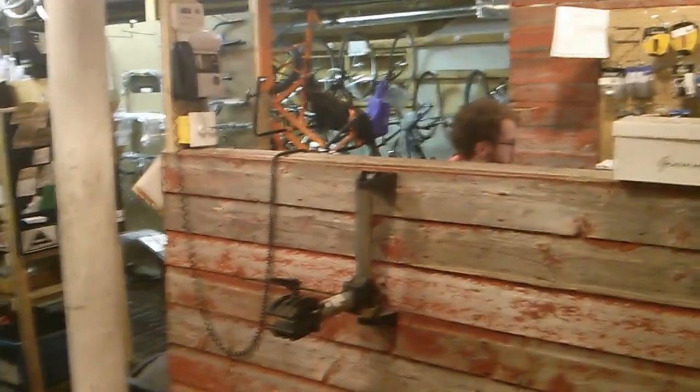They sell bikes, repair bikes, and are part of a federation that also has couriers on the second floor.